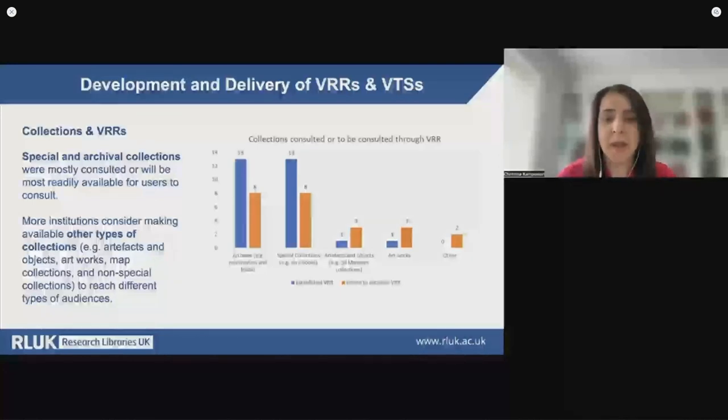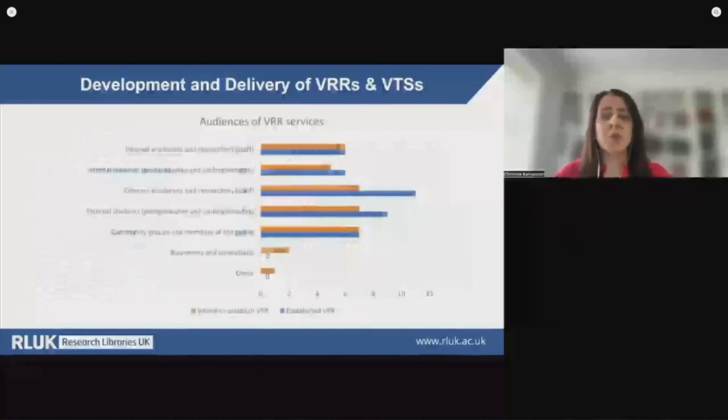Thinking about the level of appetite for the services offered by institutions, this in many cases has remained stable as libraries and archives reopen their physical spaces. VRR services were considered valuable during the pandemic, and since then they have proven particularly useful to external researchers who cannot visit in person, academics delivering virtual teaching sessions, and members of the public. External academics and students were the main audience groups for institutions with developed virtual viewing services, and community groups and members of the public were also regular users. The most frequent users came mainly from the arts and humanities disciplines, with social scientists and other researchers also making use of the services, while only a small number from STEM subjects were engaging with VRRs.